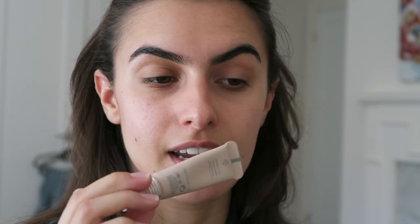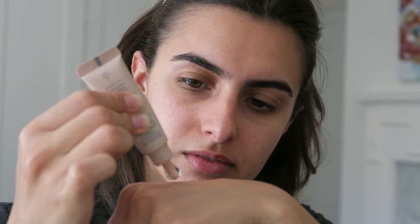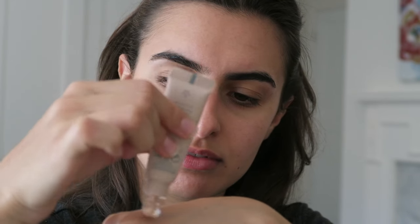Today I wanted to do an elevated sculpted fall look — it's not really fall, it's more of a transitional makeup look into fall. I always start with an under-eye primer because I have a lot of discoloration, a lot of purples I want to cancel out. I'm using my trusty Fenty Beauty color corrector and my favorite Rare Beauty brush.